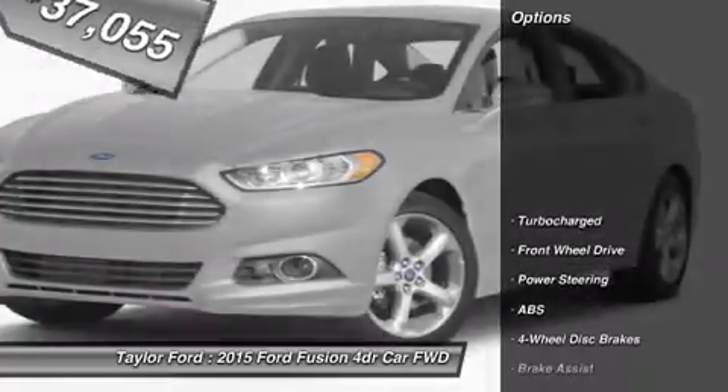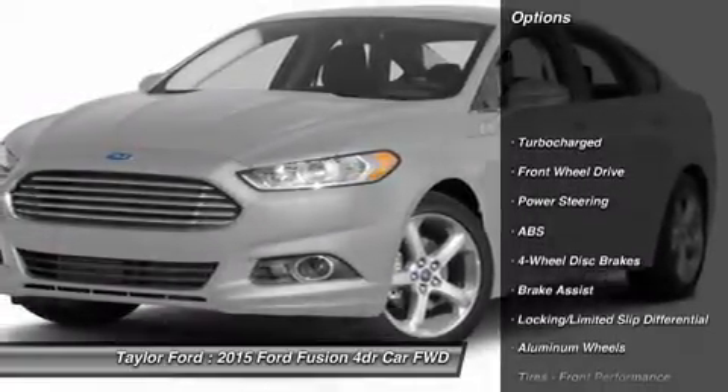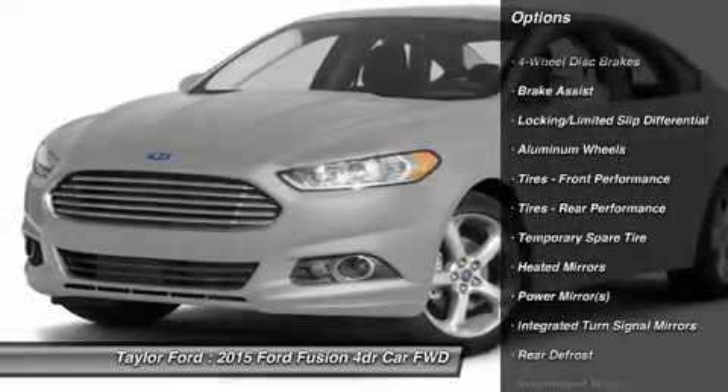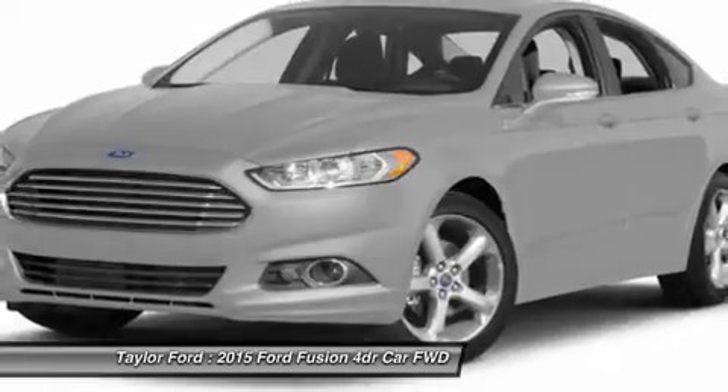Here are some of this vehicle's great options: power passenger seat, steering wheel audio controls, anti-lock braking system, power steering, and adjustable steering wheel.